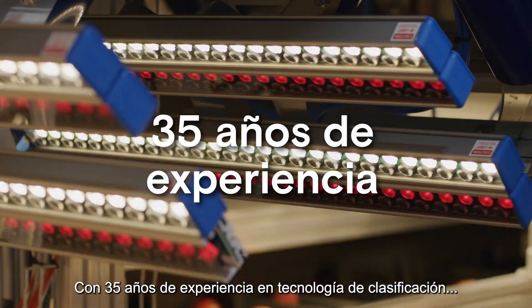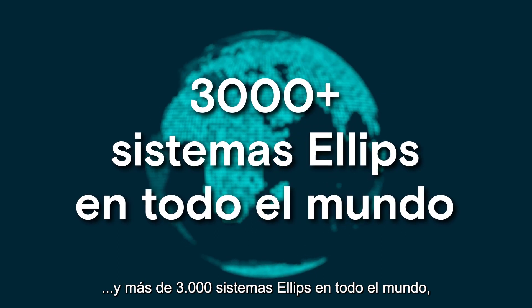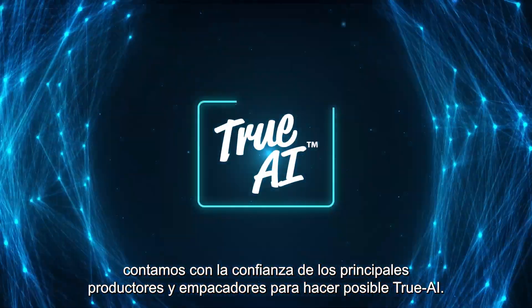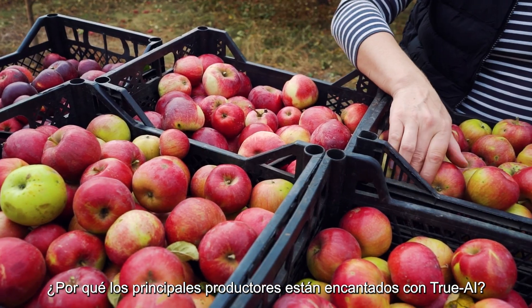With 35 years of experience in grading technology and 3000 plus Ellipse systems worldwide, we have the trust of leading growers and packers to enable True AI. Why are leading growers delighted about True AI?